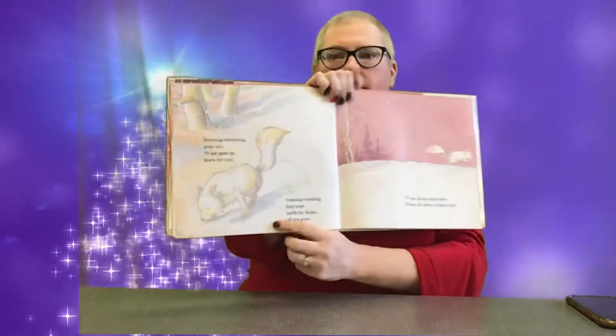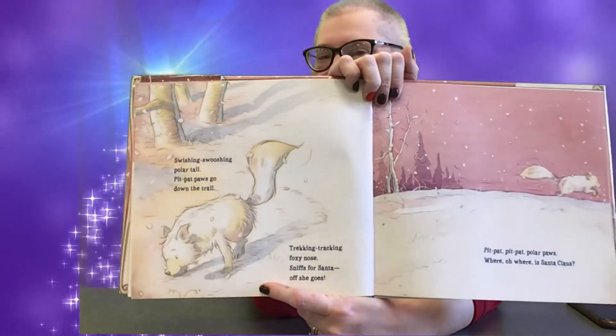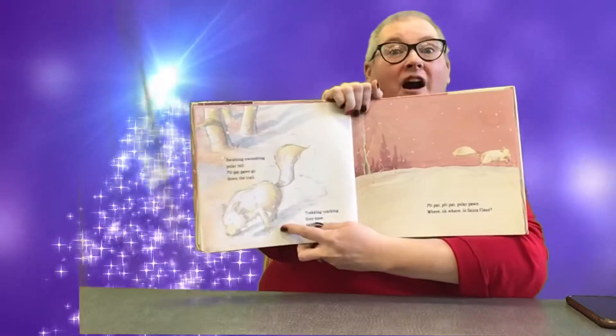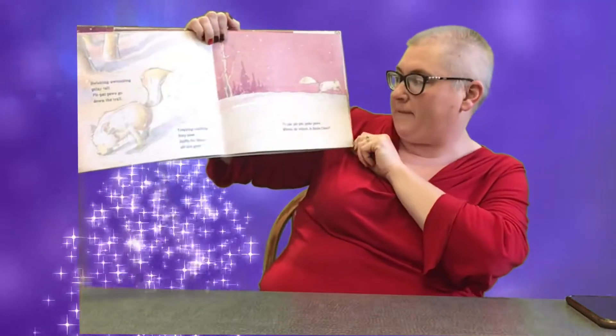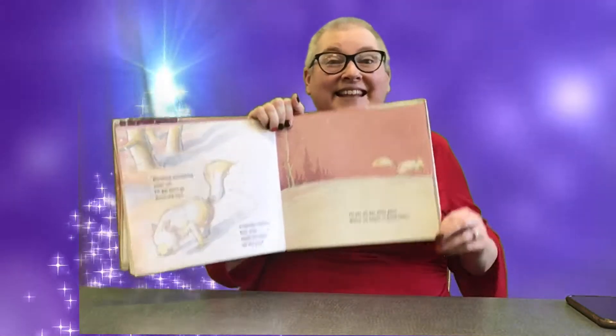What is this animal? It's not a dog — that's usually everybody's first guess. It's an arctic fox! Swishing, swishing, polar tail. Pit, pat, paws go down the trail. Trekking, tracking, foxy nose. Sniffs for Santa, off she goes. Pit, pat, pit, pat, polar paws. Where, oh where, is Santa Claus?